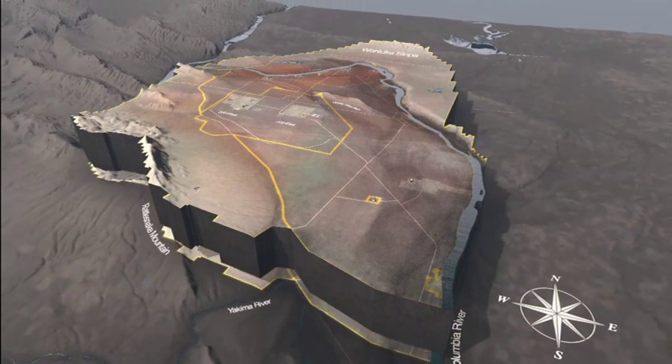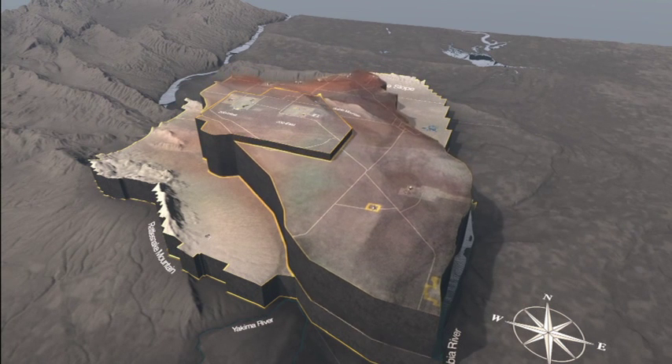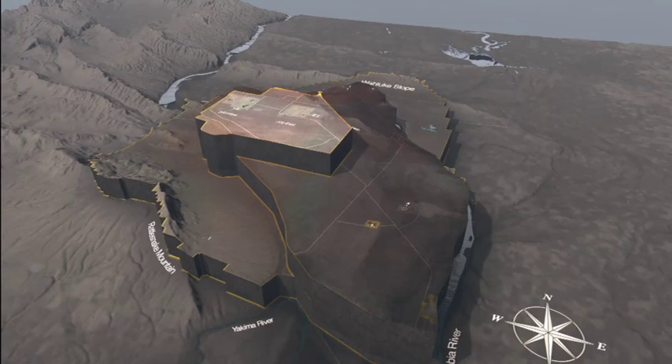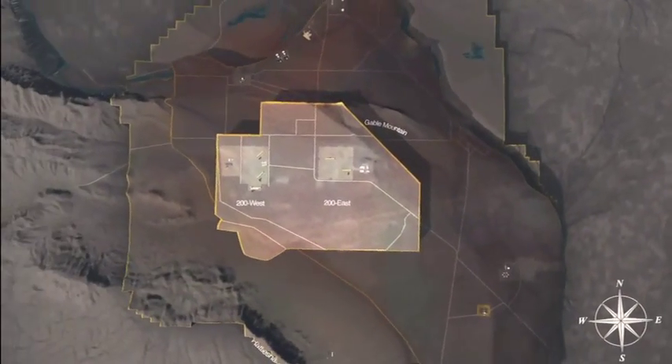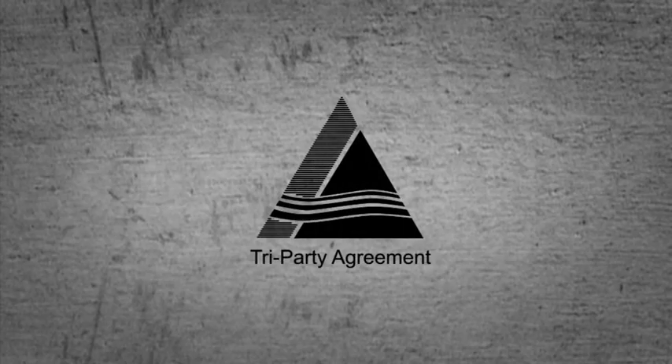For years, the Department of Energy has been working to clean up the Hanford site and reduce its footprint from 586 square miles to just 75 square miles by 2015. The goal is to implement all groundwater cleanup actions by 2015 in accordance with the Tri-Party Agreement, which sets legal deadlines for Hanford's cleanup.